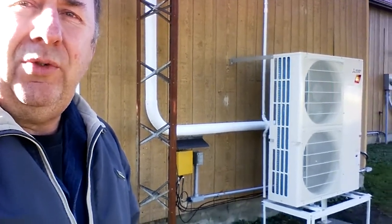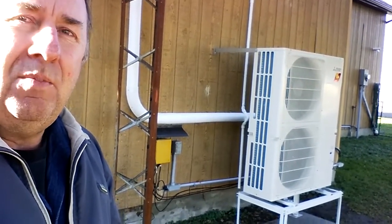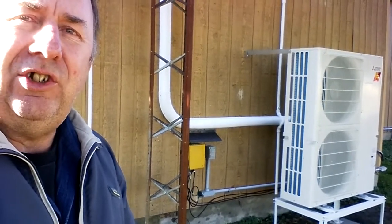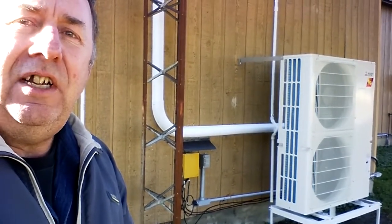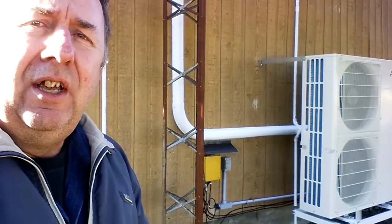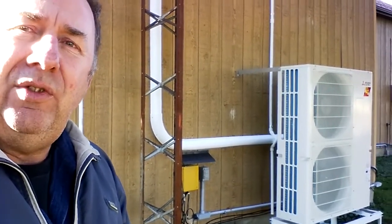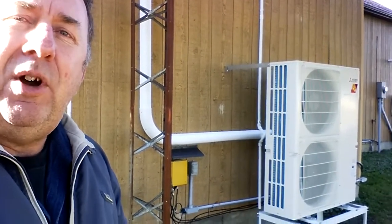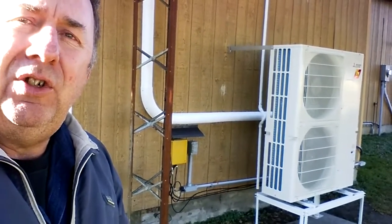One more thing to mention — you'll notice it's on a stand. The reason for the stand is to keep it out of the snow, because in the wintertime it does create condensation outside and it will freeze up. There's a heating element in the bottom, and when the coils get full of ice it'll actually run in air conditioning mode to take heat from inside and defrost the outdoor unit. There's also a small heating element in the bottom so that water drips out rather than freezing. But if it's surrounded by snow it won't be able to defrost itself properly.